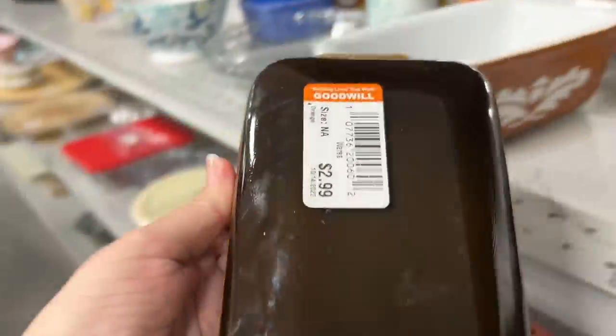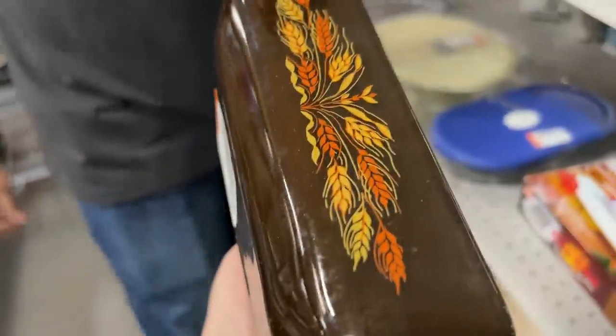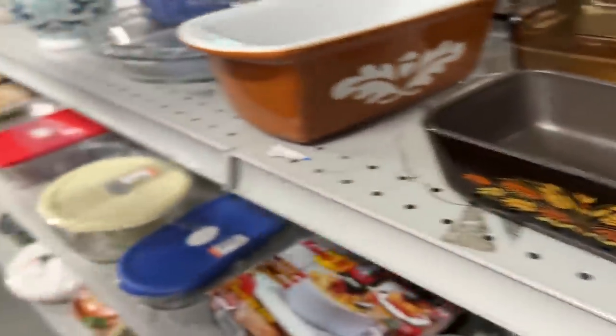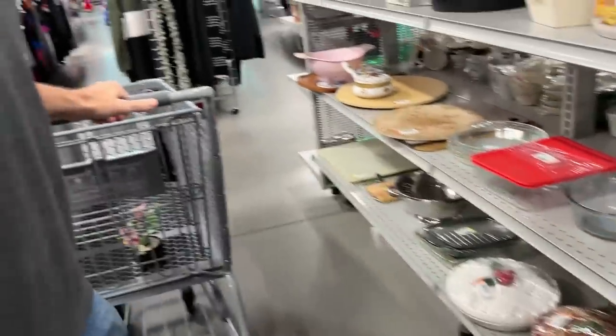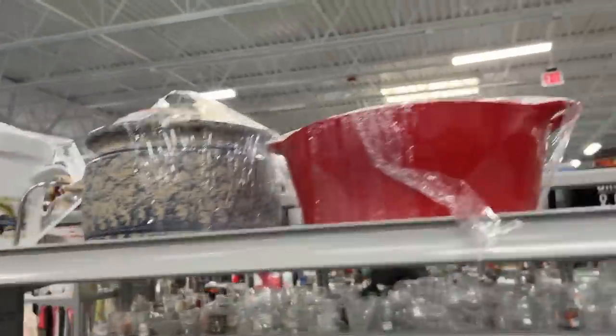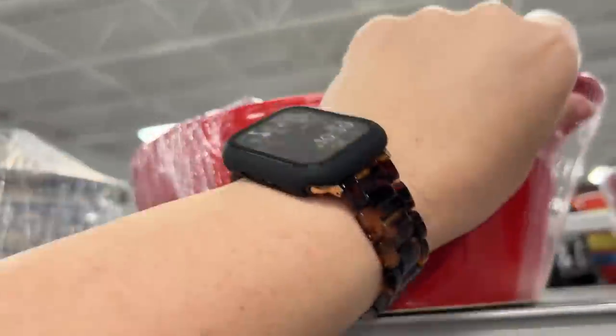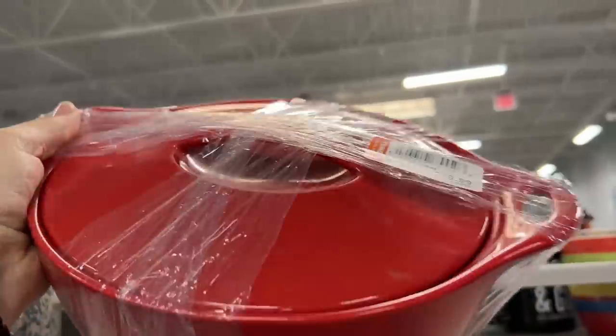What is this? This is not Pyrex, but last time I found some Pyrex in one of these pots and pans aisles. This looks like... it's coinware, though. Probably spendy — yeah, 20 bucks.